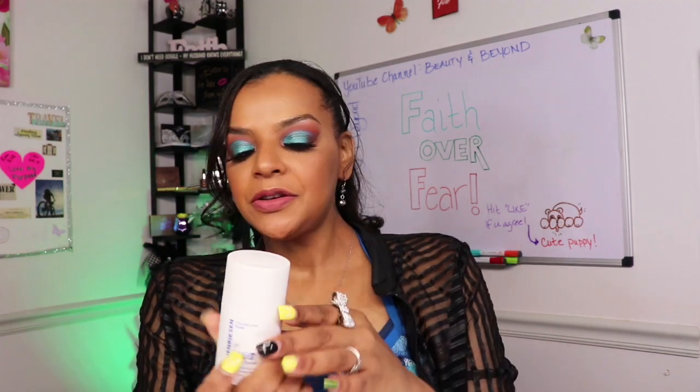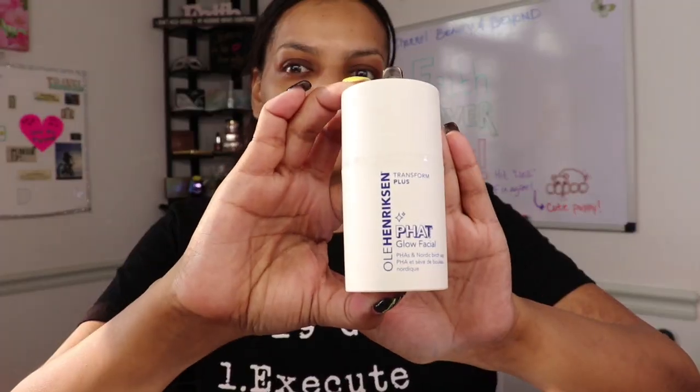Next up: Ole Henriksen Fat Glow Facial. This was one of the choice items we got to choose from — there was Marc Jacobs dewdrops and an eye serum — but unfortunately for my September premium box I didn't get around to choosing in time. I would have probably chosen the Marc Jacobs dewdrops, but this is what they sent me. I did try it, and you guys are going to see me applying it — it's a mask you put on, it dries, and I really do think it helped my skin today.